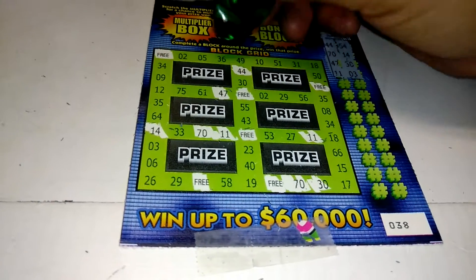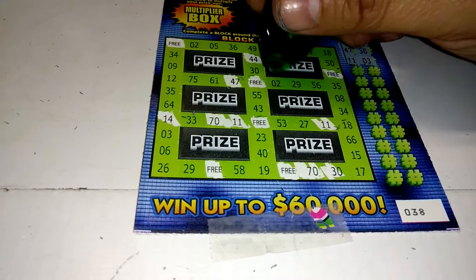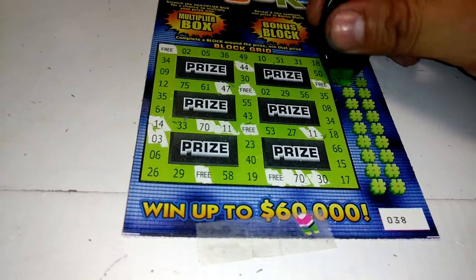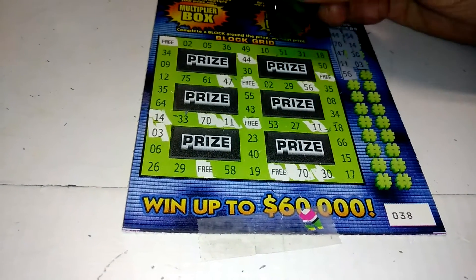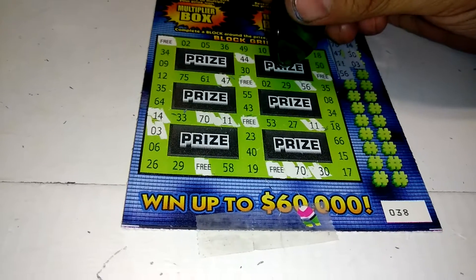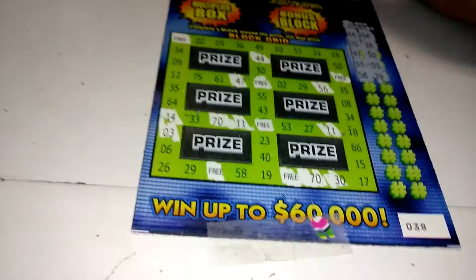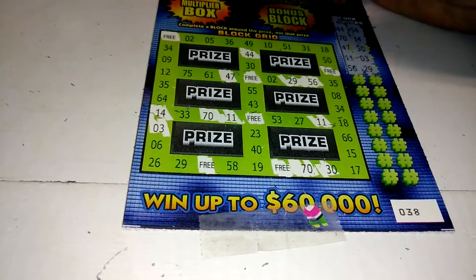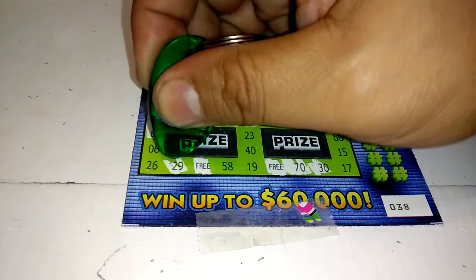3 — there's a 3 down there. 56 — there's a 56. 29 — there's a 29. Come on, let's block, let's get a block!